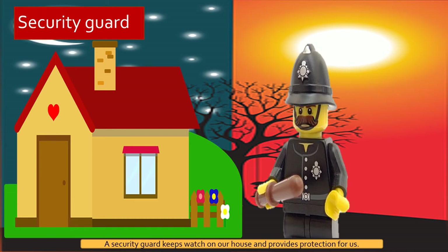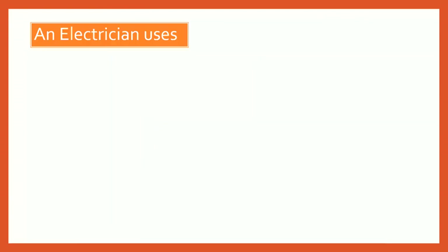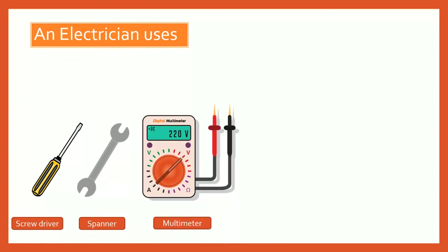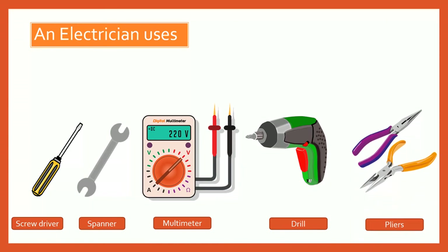Security guard. A security guard keeps watch on our house and provides protection for us. Electrician. An electrician fixes lights in our homes and repairs faulty switches. An electrician uses a screwdriver, spanner, multimeter, drill, and pliers.